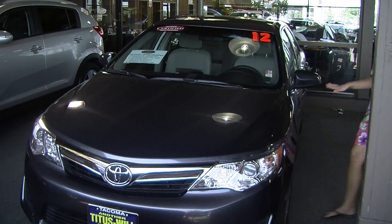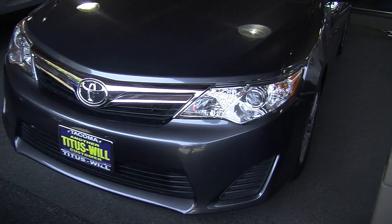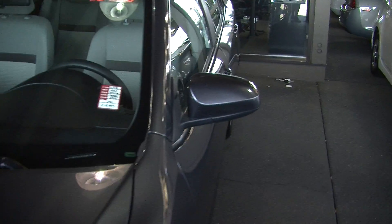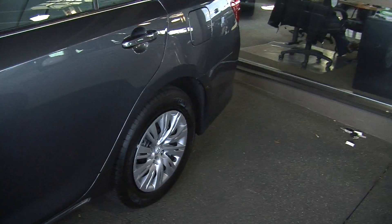Today we're looking at this beautiful grey 2012 Toyota Camry LE. On the exterior it has automatic headlights. It does have heated mirrors as well, perfect for commuting.